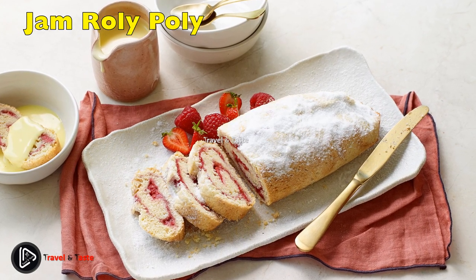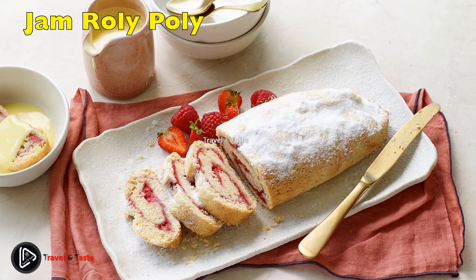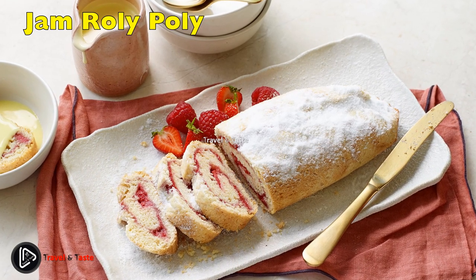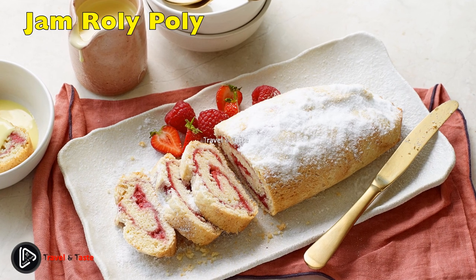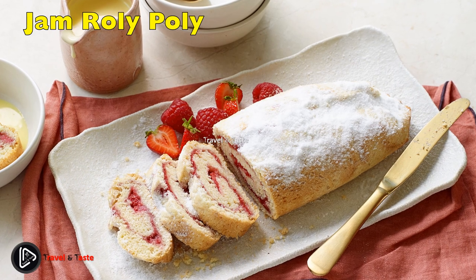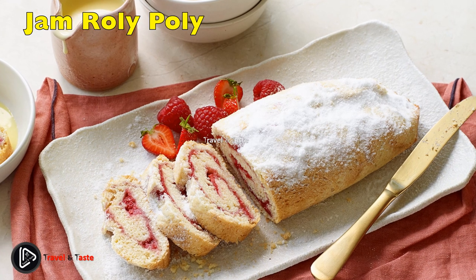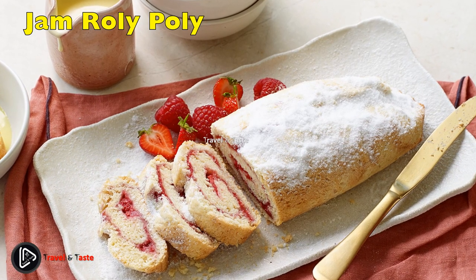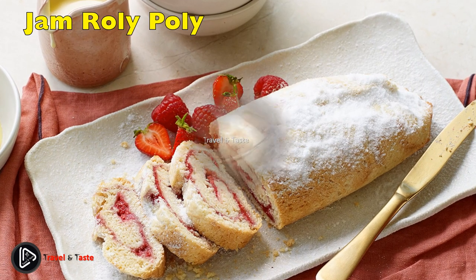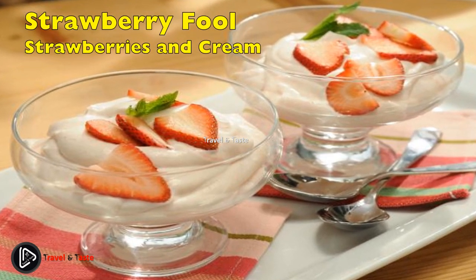Jam Roly-Poly: many British puddings consist of some type of cake or sponge served in a bowl of warm custard, and jam roly-poly is no exception. The classic version is a suet-based sponge that gets rolled out and slathered with jam before being rolled up and slow-baked over a water bath for steam. This version swaps the suet for a lighter sponge that is a cross between cake and cookie and needs just six ingredients.